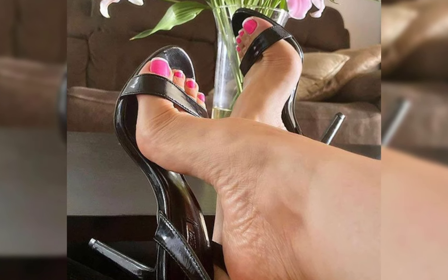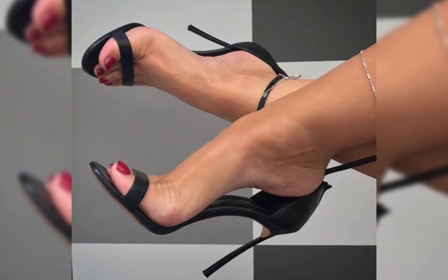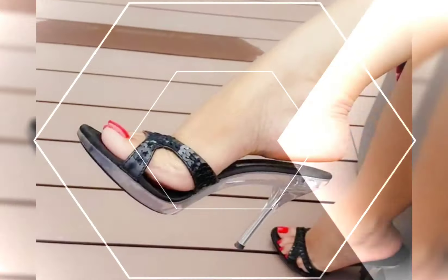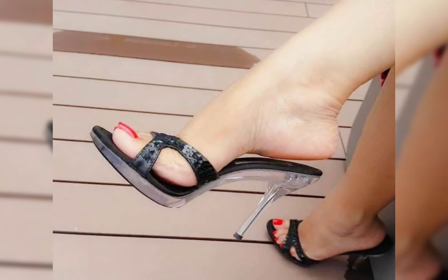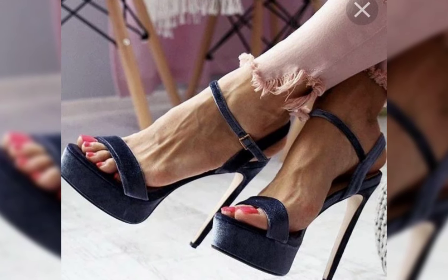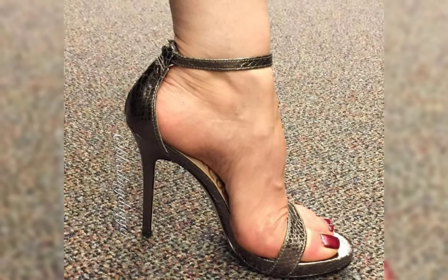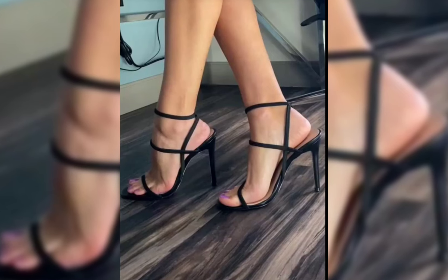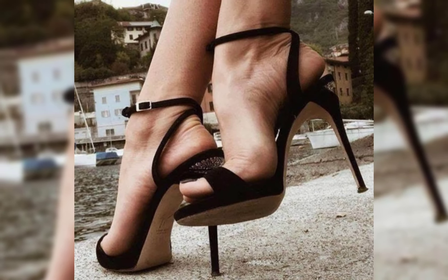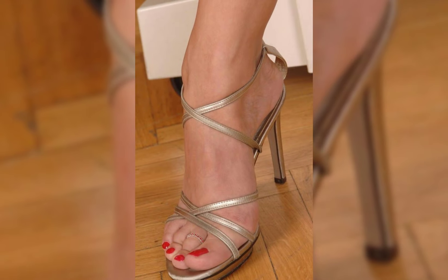Now let's talk about materials. High heels can be made from a variety of materials including leather, suede, and even sparkly fabrics like glitter. Leather is a popular choice for its durability and timeless appeal, while suede offers a softer and more luxurious look. Sparkly fabrics are perfect for adding a touch of glamour and making a statement.